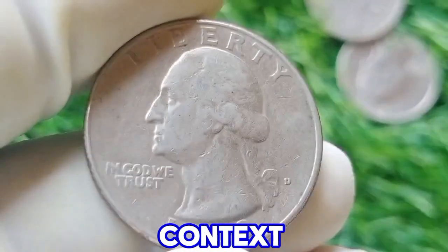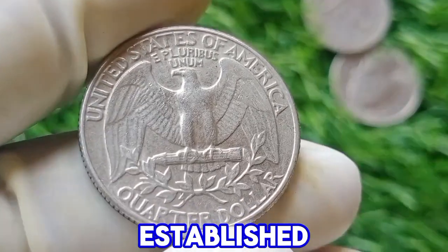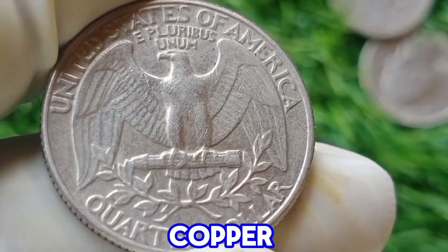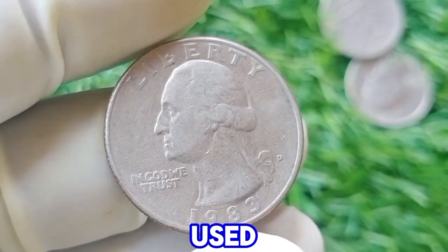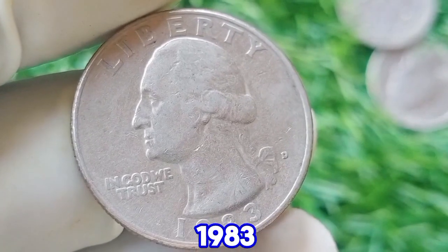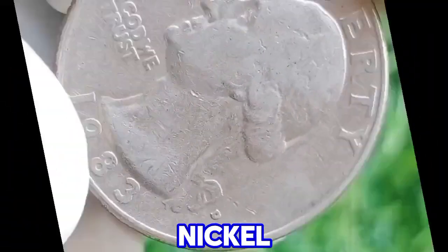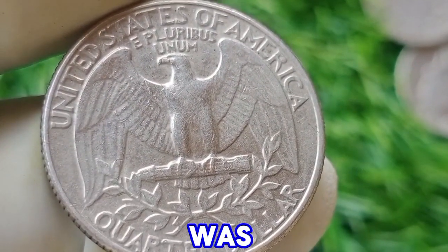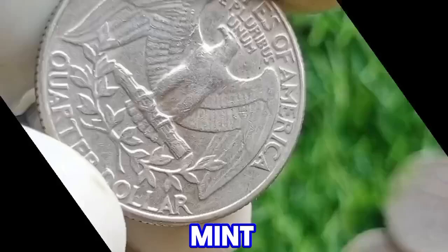Historical context: by 1983, the Washington quarter was firmly established in its modern form. This period is notable because the coin was produced using a copper-nickel clad composition, which replaced the silver content that had been used before 1965. The composition of the 1983 quarter is 75% copper and 25% nickel, layered over a core of pure copper. This shift was part of a broader cost-saving measure during a time of significant economic strain for the U.S. Mint.